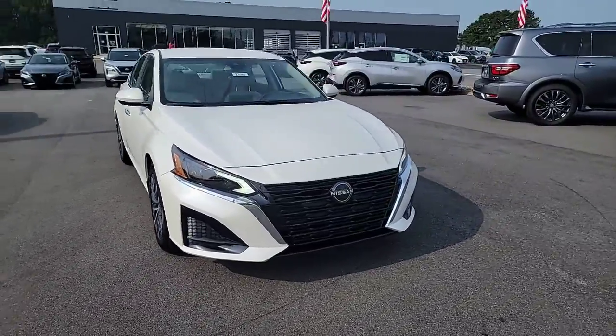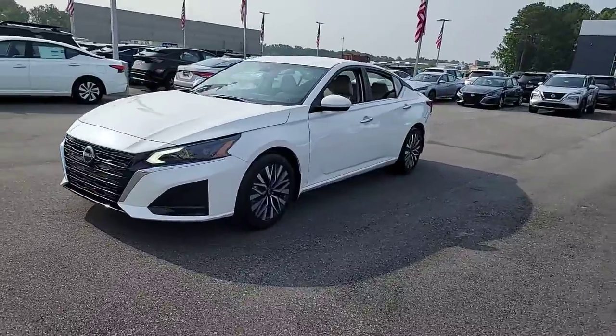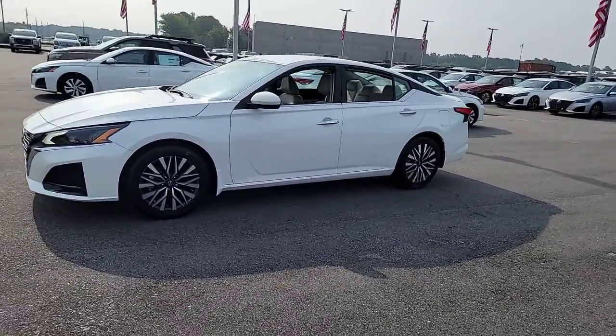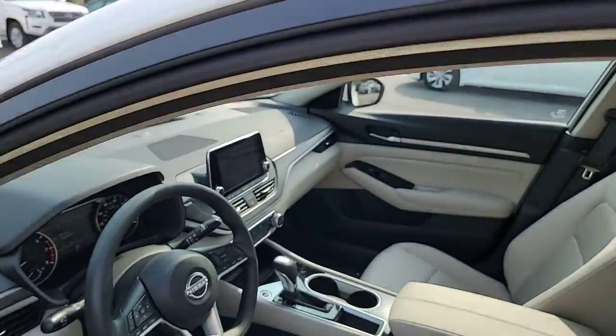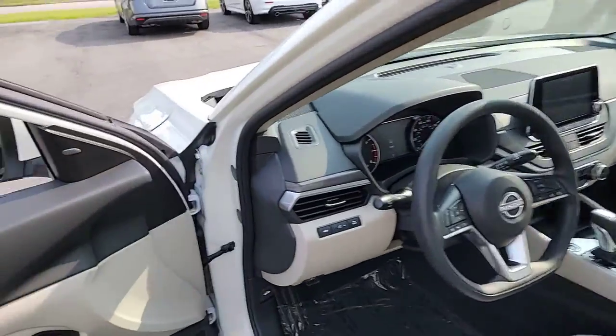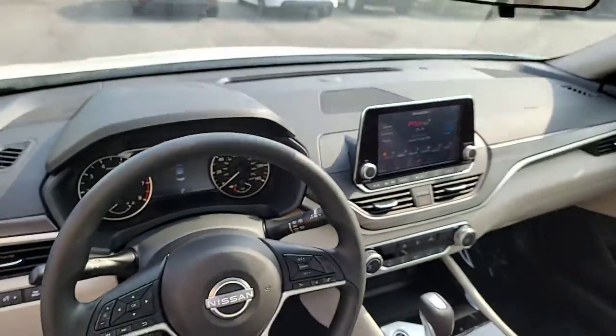Enjoy the view of this 2023 Nissan Altima. Here's a stylish, family-friendly Nissan Altima — the mid-sized sedan with available all-wheel drive and standard driver assist safety features. Its spacious, well-equipped cabin, flexible layout, comfortable ride, and sporty performance make road trips a joy.